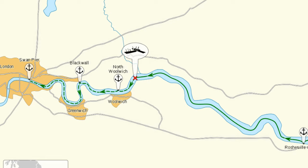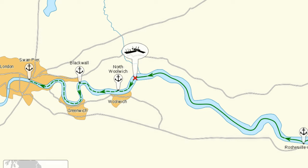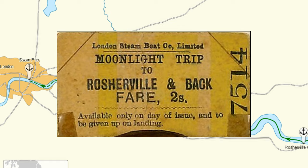With all the pieces on the chessboard, let's start moving the pawns. On September 3rd, the Princess Alice was making what was called a moonlight trip from Swan Pier near London Bridge to some ports further downstream and then back again. Since these passenger ships took people up and downriver for the day, passengers didn't have to worry about missing their vessel — the London Steamboat Company owned several ships and passengers could use their ticket on any of them. On screen now is actually one of the tickets from the September 3rd moonlight trip.